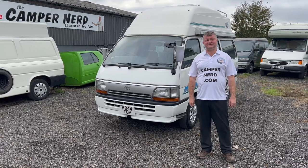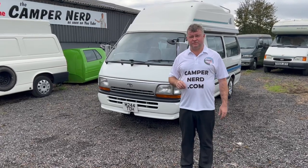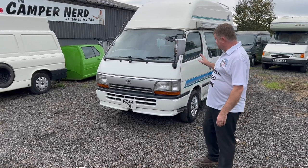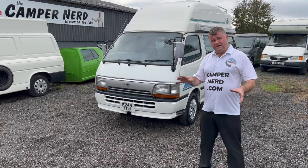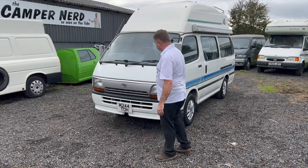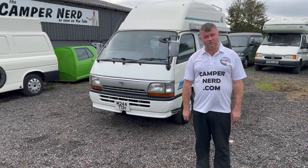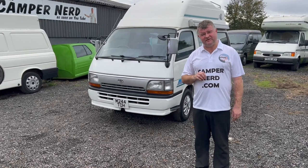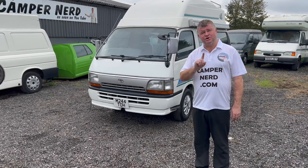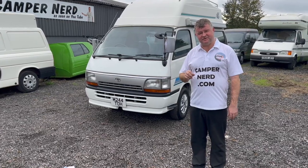Welcome back folks, this is Anthony Valentine, your Camper Nerd. We're on a windy morning so forgive me if the microphone doesn't quite stand up to the job. Today on auction, no reserve, 27 years young — a 1994 M-reg Toyota HiAce 2.8 diesel automatic. It was imported in 2015 when it was 21 years young, and the last lady has had it for seven years — so one English lady owner in this country, and obviously in Japan for 20 years.